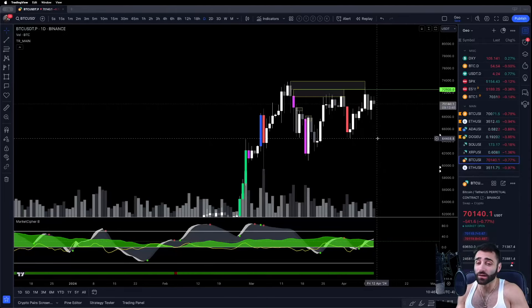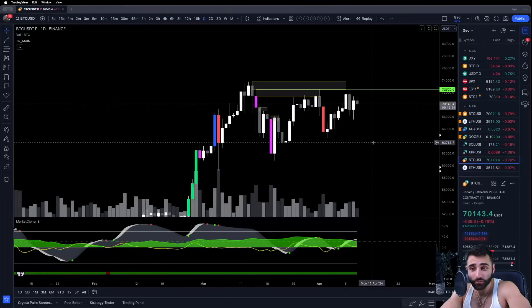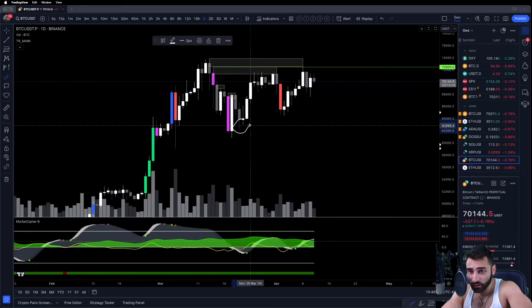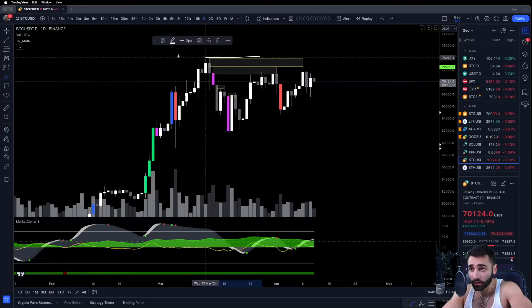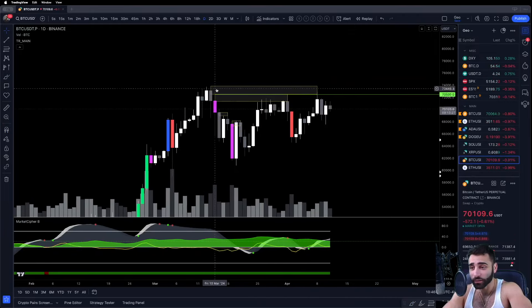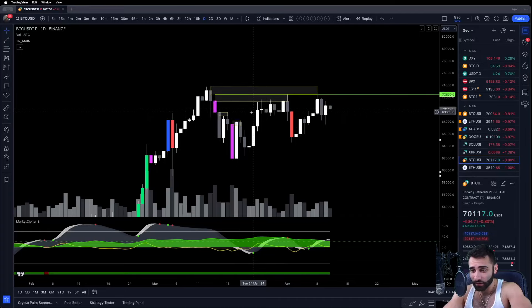Guys, we got to talk about this Bitcoin all-time high, because if you guys have been a follower of the channel, you know that I entered a swing-long position down here at around 63k targeting the all-time high, and it's taken a little bit longer than I've expected it to take, and we definitely need to be talking about these boxes here, which I'm going to get into just now in a minute.